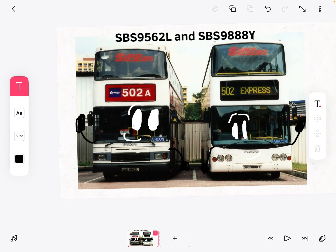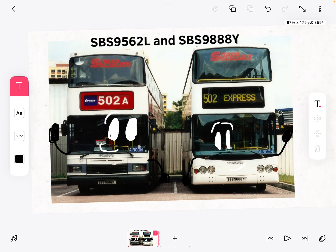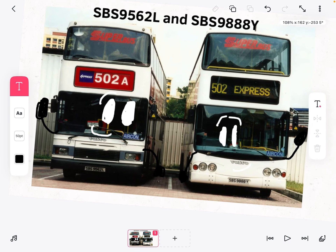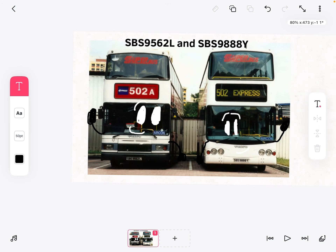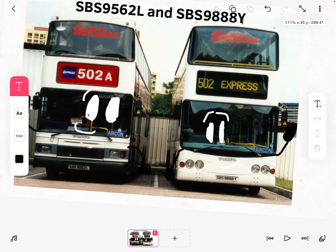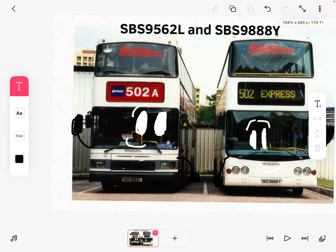Hello guys, this is me, finder. Today this is the bus SPS 9562L and 981. This is my first drawing of my bus, photoshopping the buses. We have the ISS faces, aka objects to assist. This is 502 and 502.